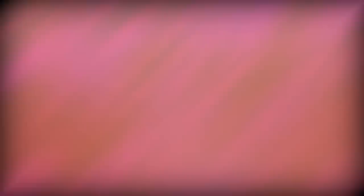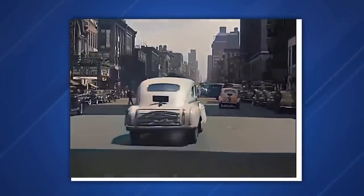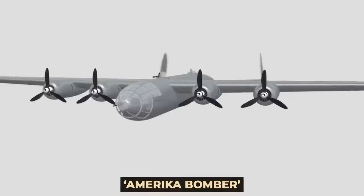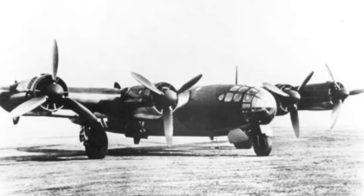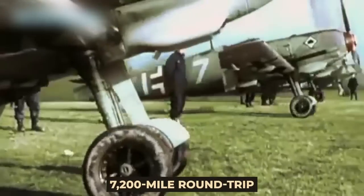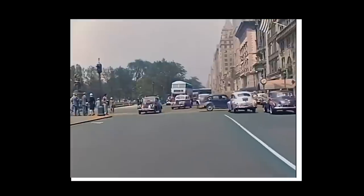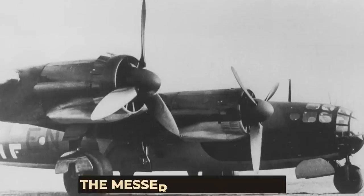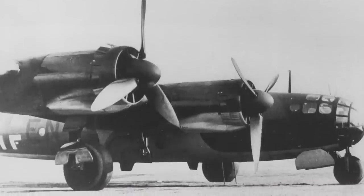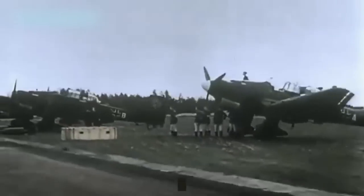Number 1: The America Bomber. Hitler had one goal that he wanted to accomplish — to see the United States go up in flames. Therefore, Project America Bomber was initiated. It was German Air Force Chief Hermann Göring who sketched out the requirement for the America Bomber in 1942: a strategic bomber capable of making the 7,200-mile round trip across the Atlantic with nuclear weapons on board to attack the United States. But it never came this far. The first prototype was the Messerschmitt Me 264, and it was a good solid choice, but eventually it was abandoned to allow Messerschmitt to concentrate on their fighter production during World War II.